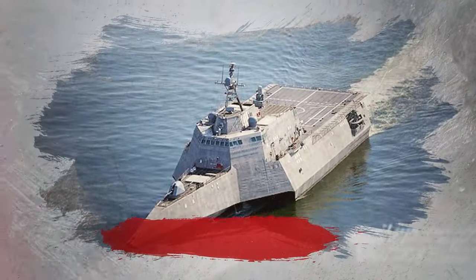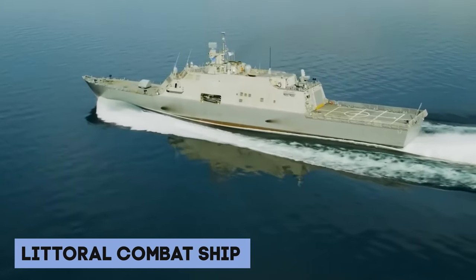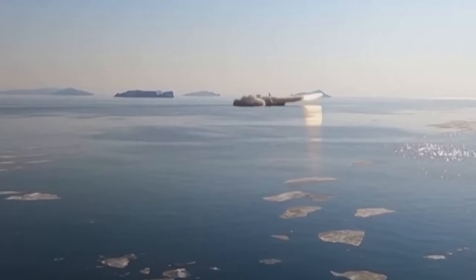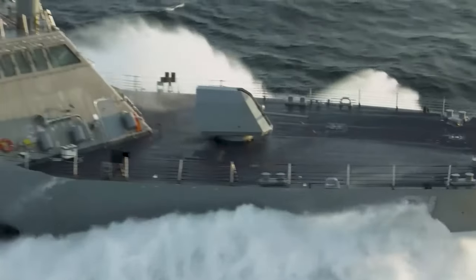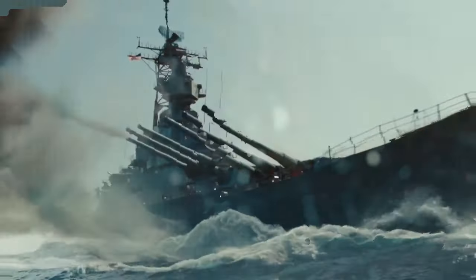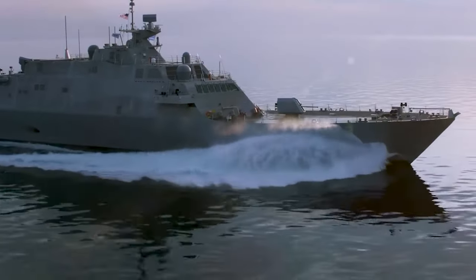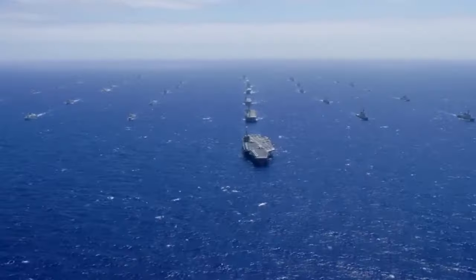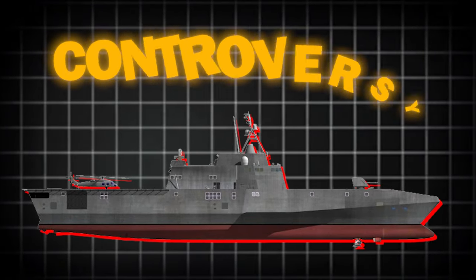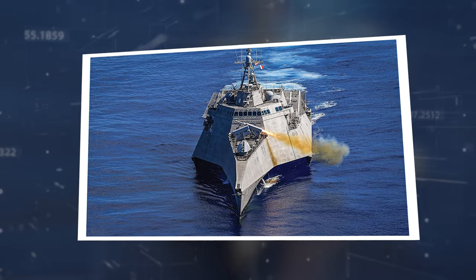Stay tuned to find out if these small combatants are as powerful as they claim. The Littoral Combat Ship is a unique class of small surface combatants specially equipped to handle global challenges in coastal regions. These ships are designed to enhance joint force access in these Littoral Zones. They can operate on their own or within high-threat environments as part of a larger, networked battle force that includes bigger, multi-mission surface combatants. From the start, the LCS program has been surrounded by controversy, facing delays, cost overruns, and sharp criticism from the national security community.